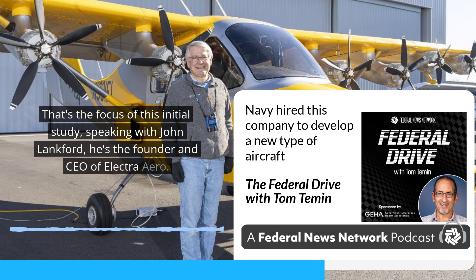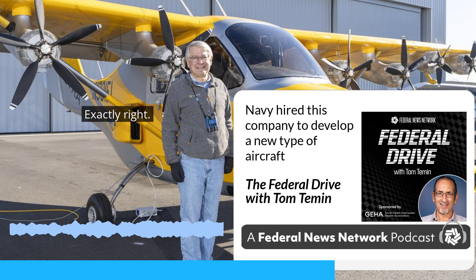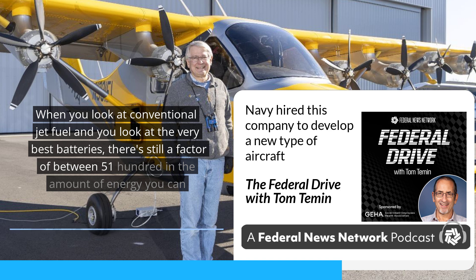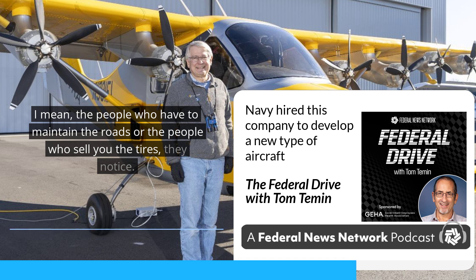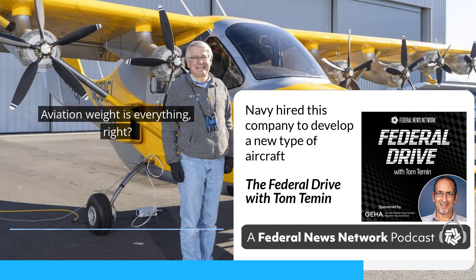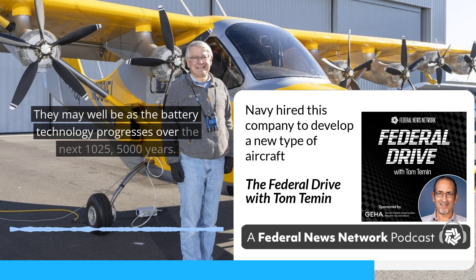What is the status of this propulsion technology? Because pure electric planes have been flown, but they're kind of like electric motorcycles — lots of fun if you don't want to go anywhere. Exactly right. When you look at conventional jet fuel versus the very best batteries, there's still a factor of between 50 and 100 in the amount of energy you can contain for a given amount of weight. In cars, if your battery car weighs twice what your gas car weighs, nobody really notices. But in aviation, weight is everything — the name of the game is how you get high performance at low weight. So batteries are not really well suited to aviation today.